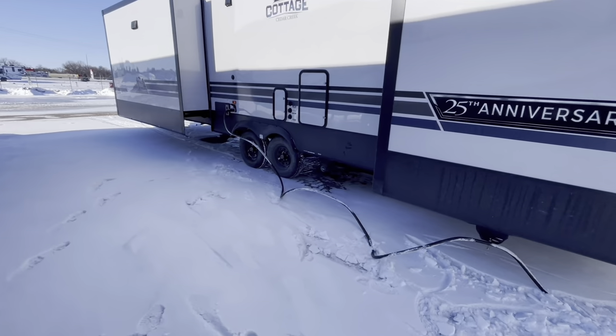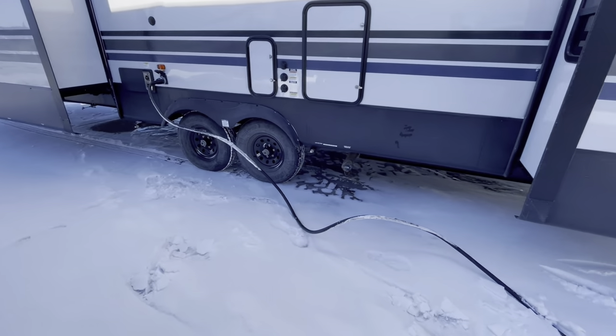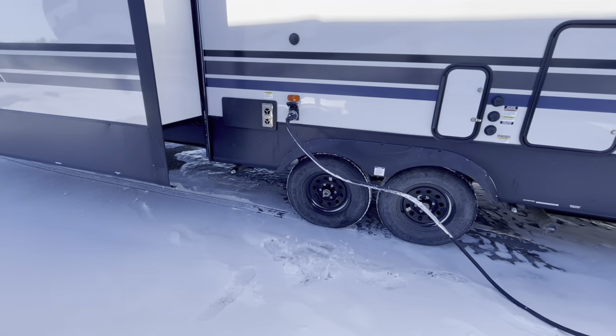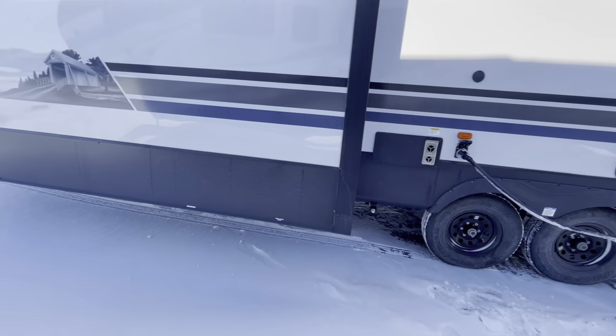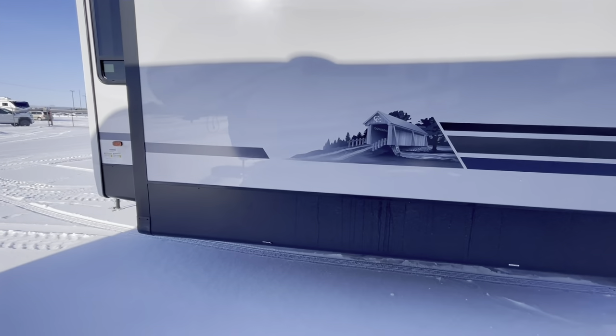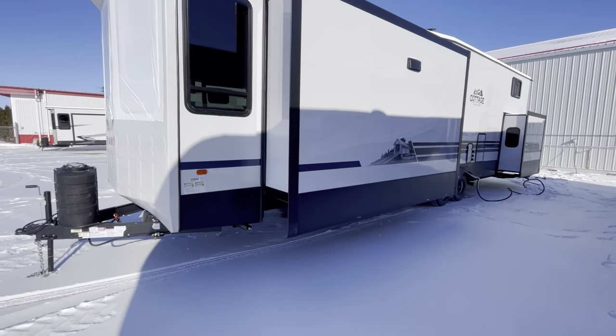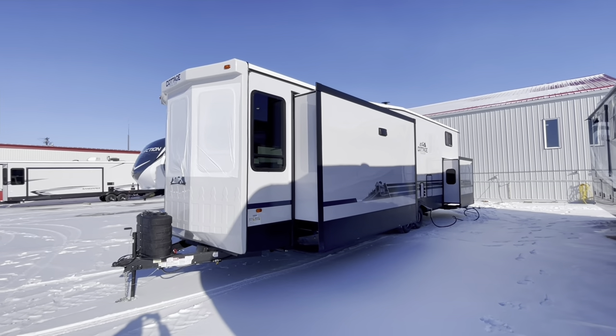All your hookups are going to be in one convenient location — your sewer outlet connection right there and power hookup. I like the deckles on this model; looks sharp. Let's head inside here guys.